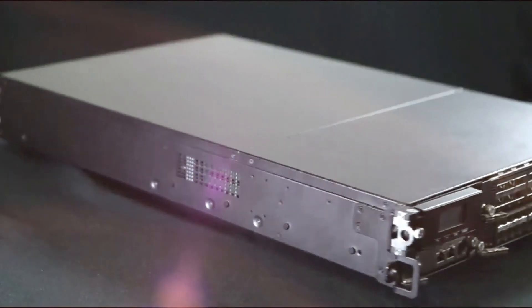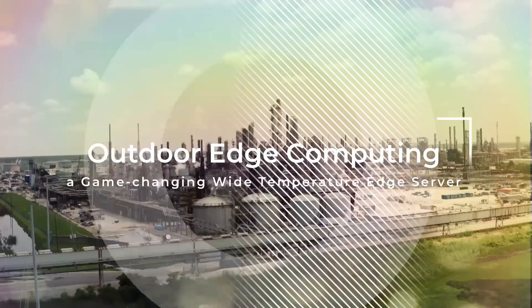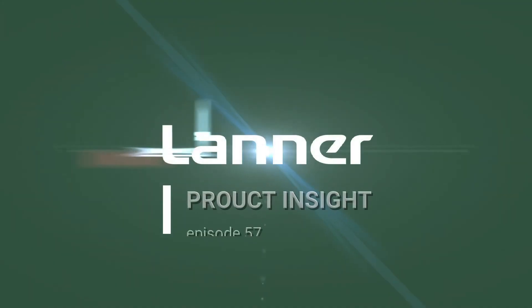Introducing the Ultimate Outdoor Edge Computing Powerhouse. Hello everyone, thanks for watching Product Insight, I'm Mike.